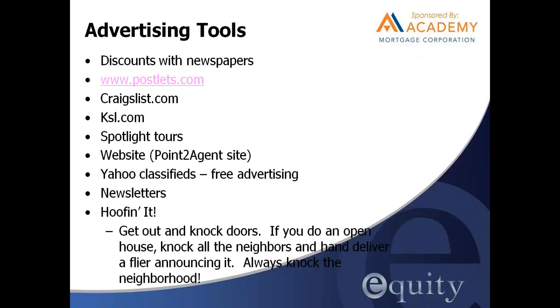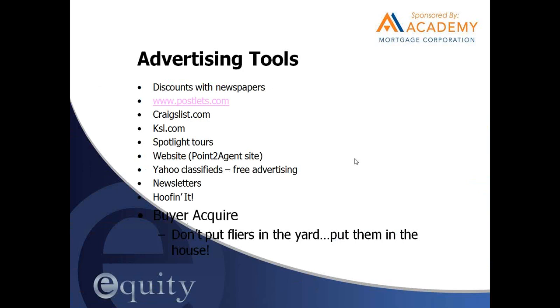Hoofing it — get out and knock doors. We can all use the exercise. A lot of people don't knock doors because of pride, thinking it's humiliating to be a door-to-door marketer — that's not what we're doing. Some of the most successful agents I've ever heard about use this as one of their primary modes of marketing because it's so personal. They meet a lot of people this way and quite often end up taking multiple listings in the same neighborhood. Always knock the neighborhood, especially if you do an open house — hand-deliver a flyer announcing it. This can really help you stand apart from your competition.